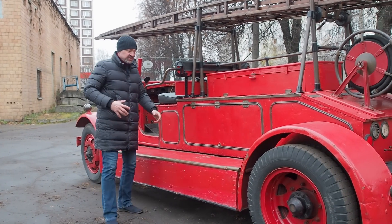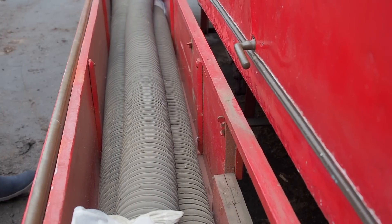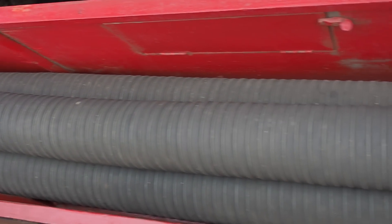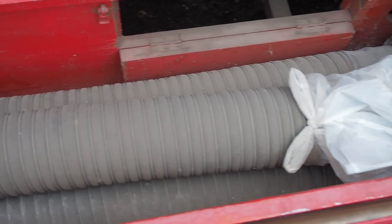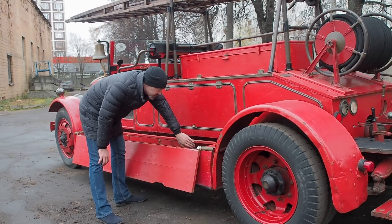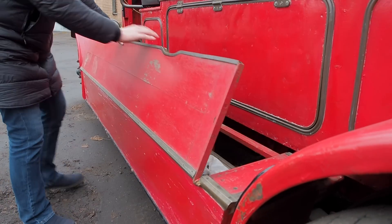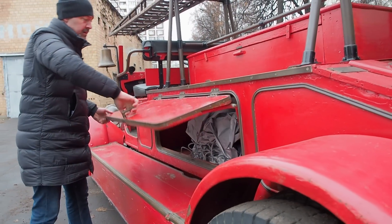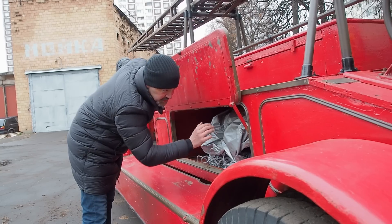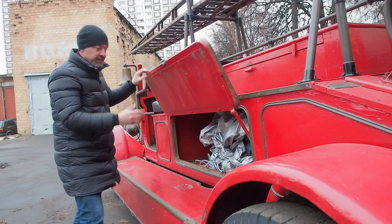Пора заглянуть в деревянные ящики, потому что вся конструкция деревянная. С этой стороны лежат пожарные рукава, которые использовались для закачки и подачи воды из открытых источников, из водоемов. На каждой деревянной облицовке присутствуют окошки для обслуживания оборудования, до которого невозможно дотянуться. Здесь много всяких ниш, ящичков и полочек для дополнительного оборудования.